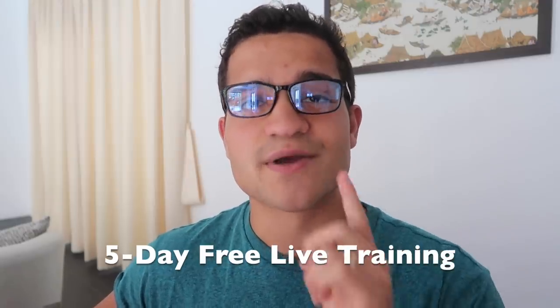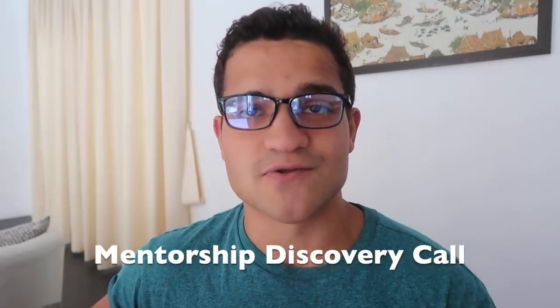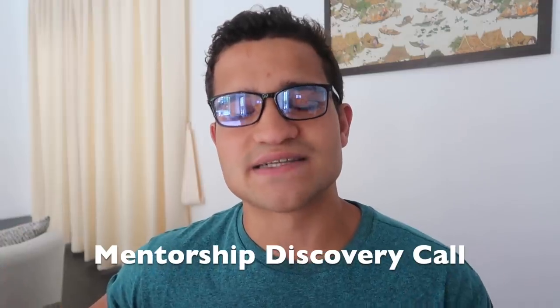Before we start, I want to extend my invitation — my last invitation — to the five-day live training coming up next Monday. We'll be starting our five-day live free e-com training with the first link down in the description. It's going to be in a private group setting where you'll learn everything you need to know about Shopify and e-commerce to take your store to the next level, all for free. If you want to book a one-on-one call and mentor directly with me, check the second link to book a one-on-one free discovery call.